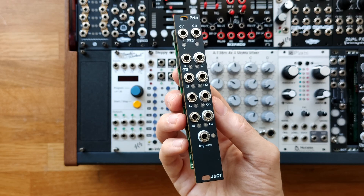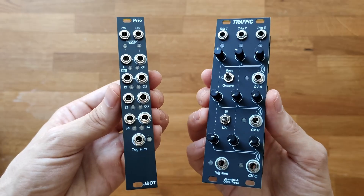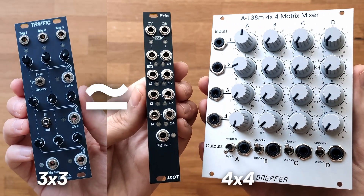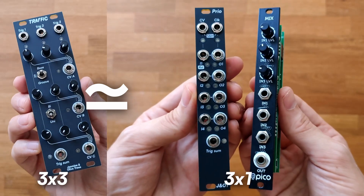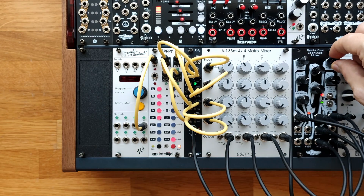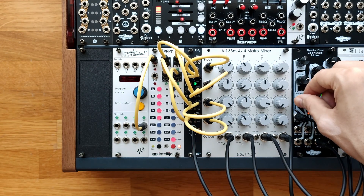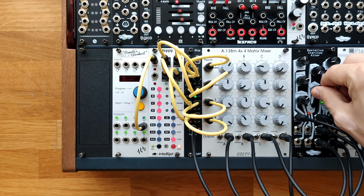We are excited to introduce Prio, a 4-channel gate router that brings a priority logic of traffic into a more modular and flexible form. With Prio, you can now achieve traffic-style CV control using the mixers you already have in your case. If you're not familiar with traffic and how it can enhance your rack, especially for expanding drum sounds, we have linked to the traffic video in the description. Traffic-style CV control allows you to virtually trigger multiple drum sounds from a single macro oscillator.